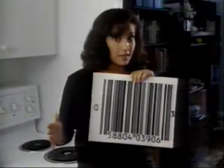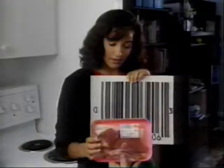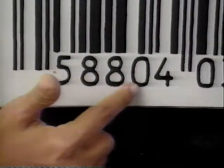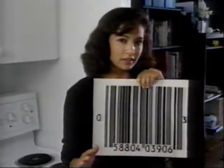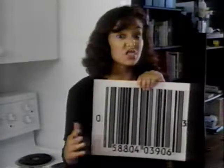The first number in the code tells you whether the product has a fixed weight, like this box of cereal, or a more random weight, like this steak. The next five numbers tell you who manufactured it, and these numbers let you know the name of the product. The final number is kind of like a safety check — it tells the computer to verify the accuracy of the information it has just scanned in.